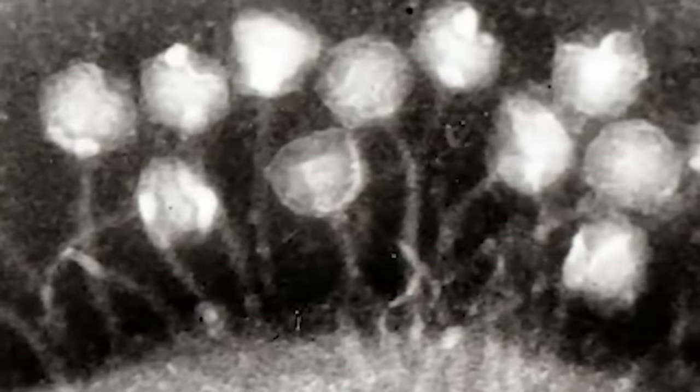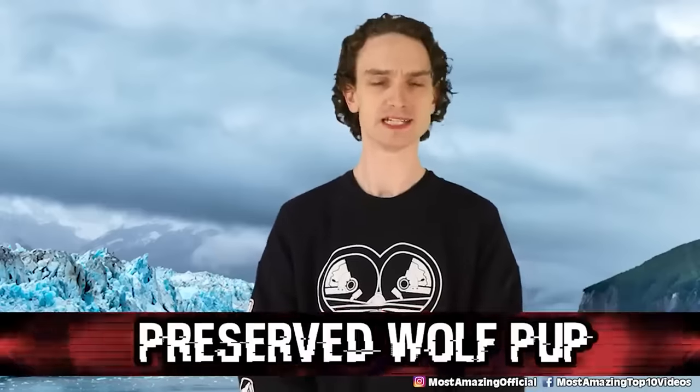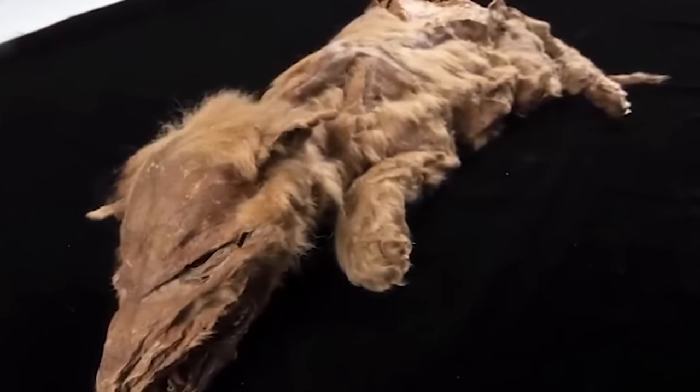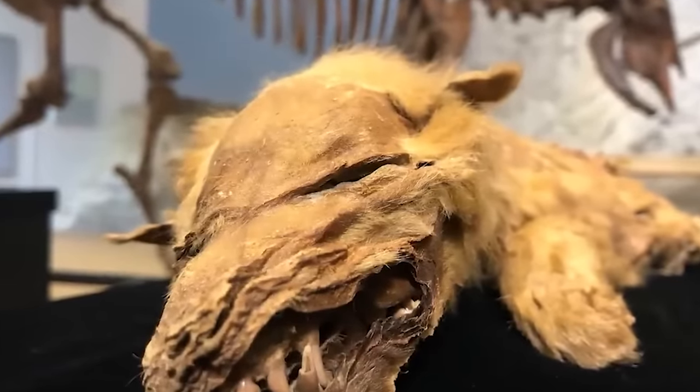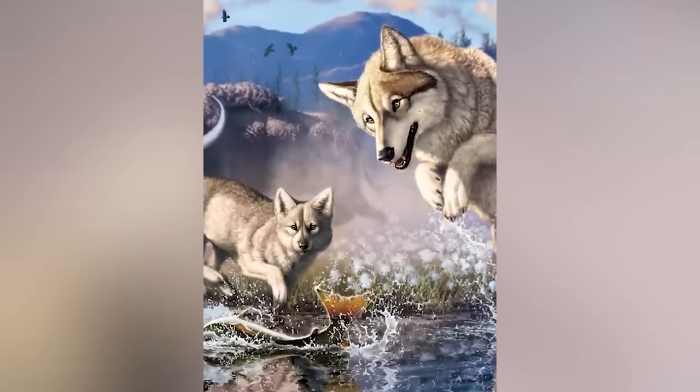Number 5, Preserved Wolf Pup. This little lady went into the ice 57,000 years ago. Discovered in Yukon, Canada, Zur is the most complete wolf mummy that has ever been found in history. She's incredibly intact. She was discovered in 2016 by a gold miner while they were blasting water at frozen mud. She was quite old to us, but when she went into the ice, x-rays tell us she was only six weeks old. X-rays also showed that she loved fish — she had a belly full of fish.